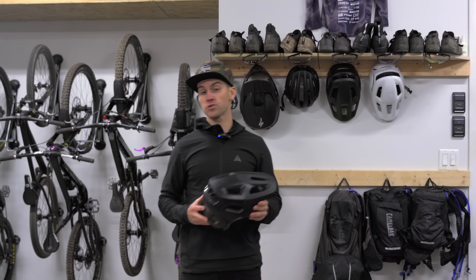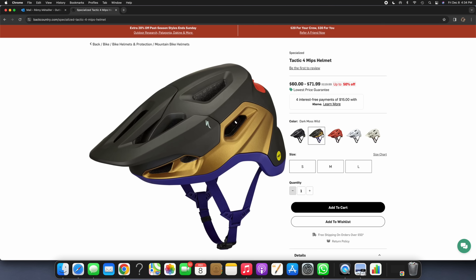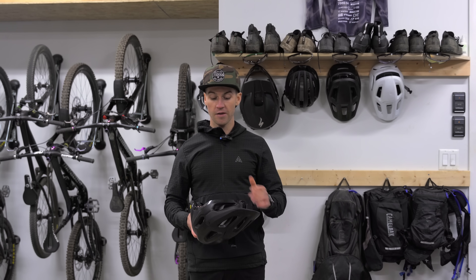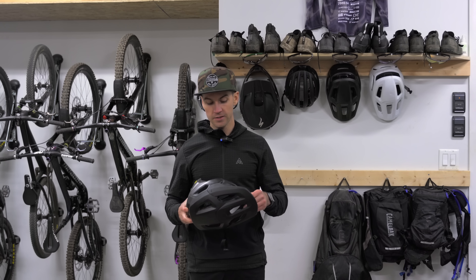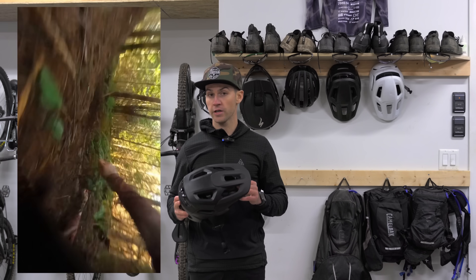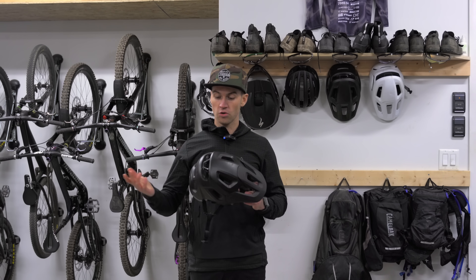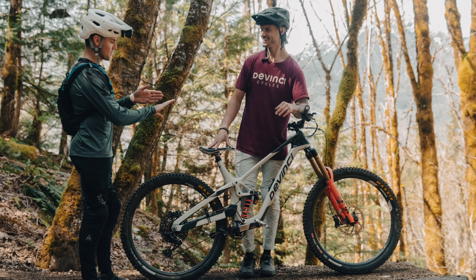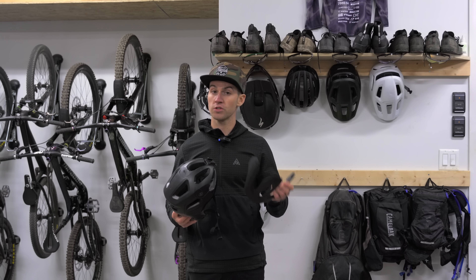Product number two: the Specialized Static 4, retails for $120 US dollars but is currently on sale at $60 on Backcountry.com — check the link in the description. I really like this helmet. It offers really low protection on the back of the head and has the MIPS Evolve solution, which allows the inside of the helmet to rotate slightly to limit impact on your brain. I had a gnarly crash last week wearing this helmet, hit my head really hard, fortunately no concussion symptoms — I feel like the helmet did its job well.